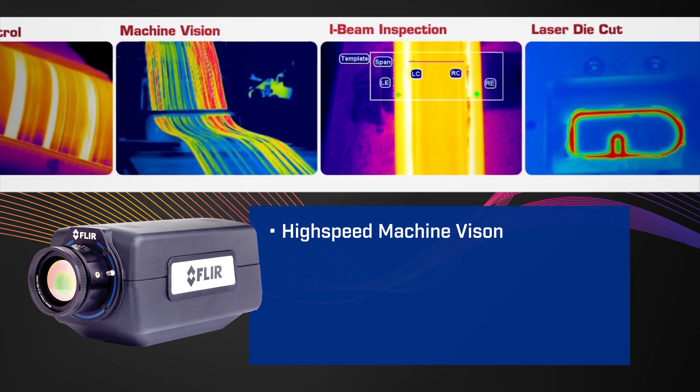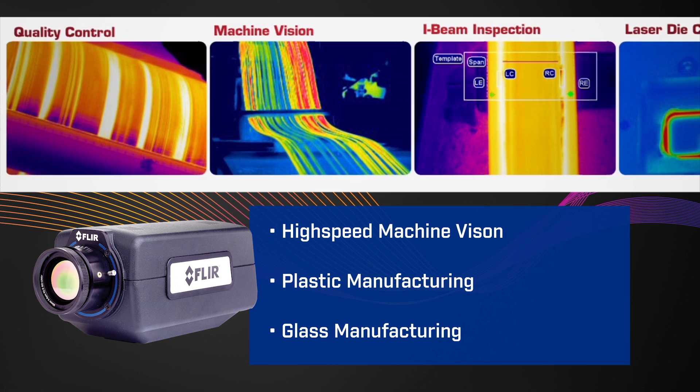Applications for the FLIR A6600 include high-speed machine vision, plastics manufacturing, and glass manufacturing. For more information about the FLIR A6600 Series, contact your local FLIR representative or log on to FLIR.com.